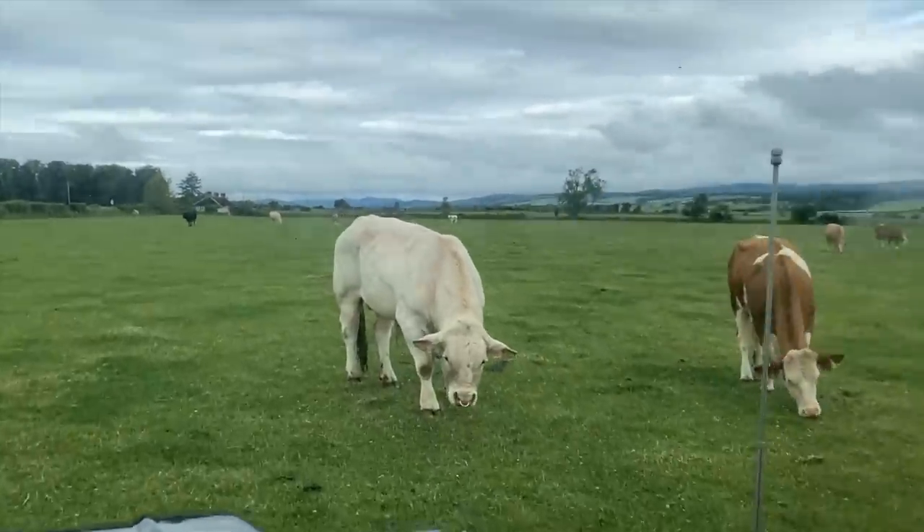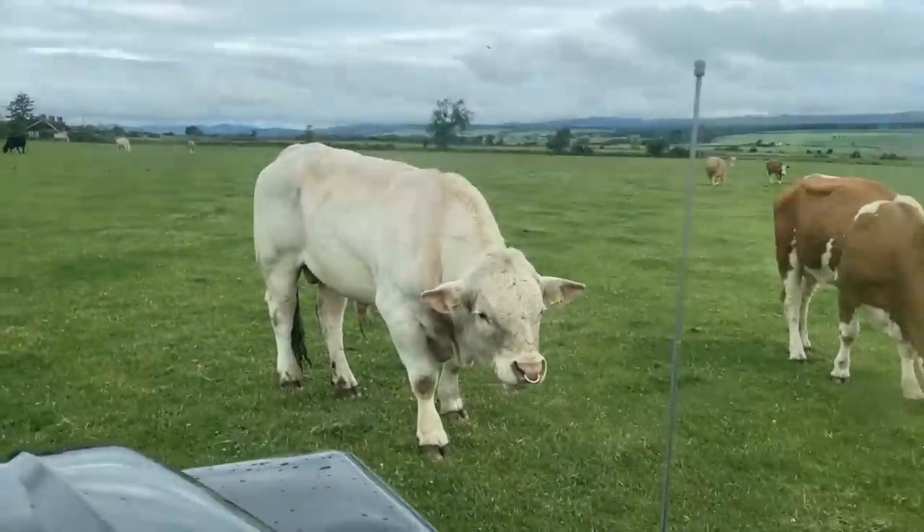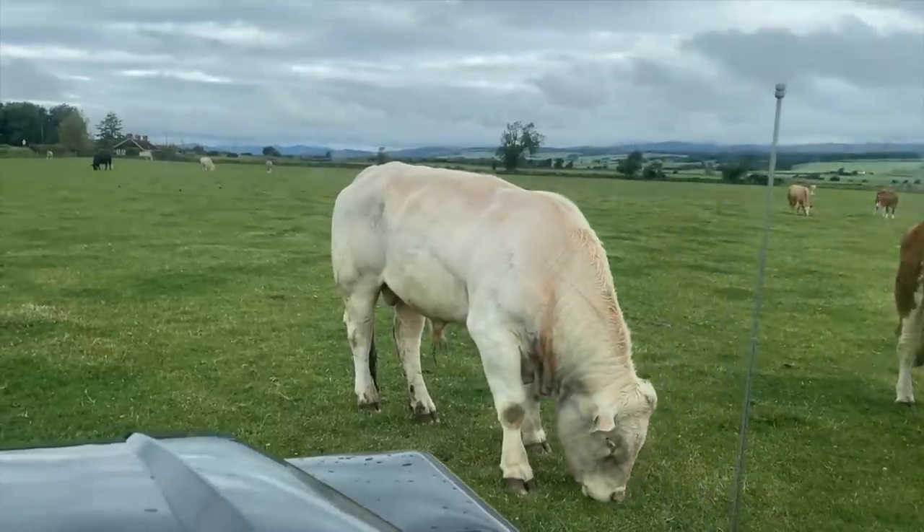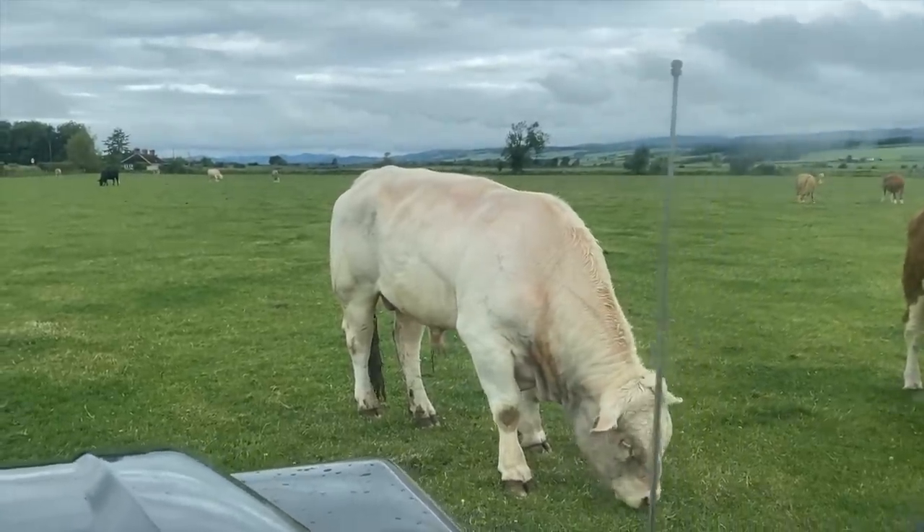If you have a look at Percy — compared to big belters of bulls, he's not a big belter of a bull. He's still young but he's fairly slight. He's not massive all over, but the calves he's producing are easy calved. They didn't produce anything big that had to be hauled out. A few sets of twins in there as well, and they seem to be doing well.